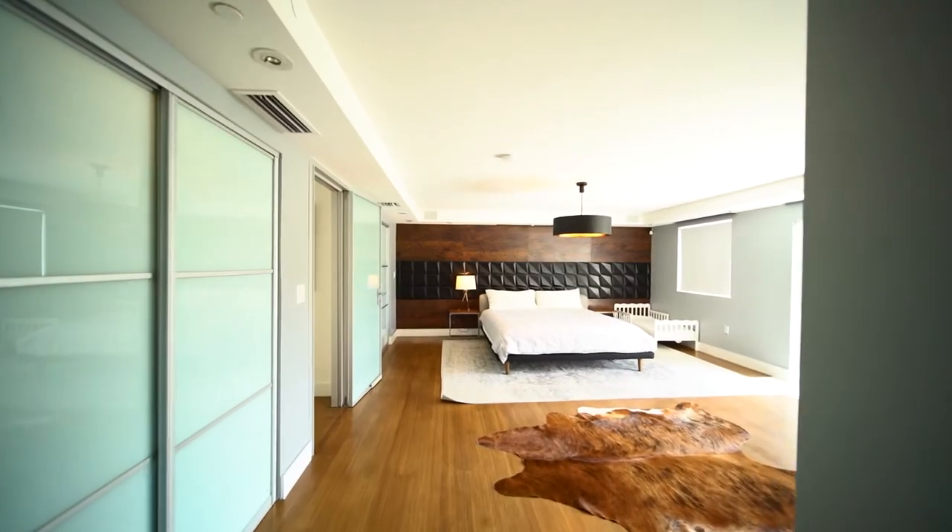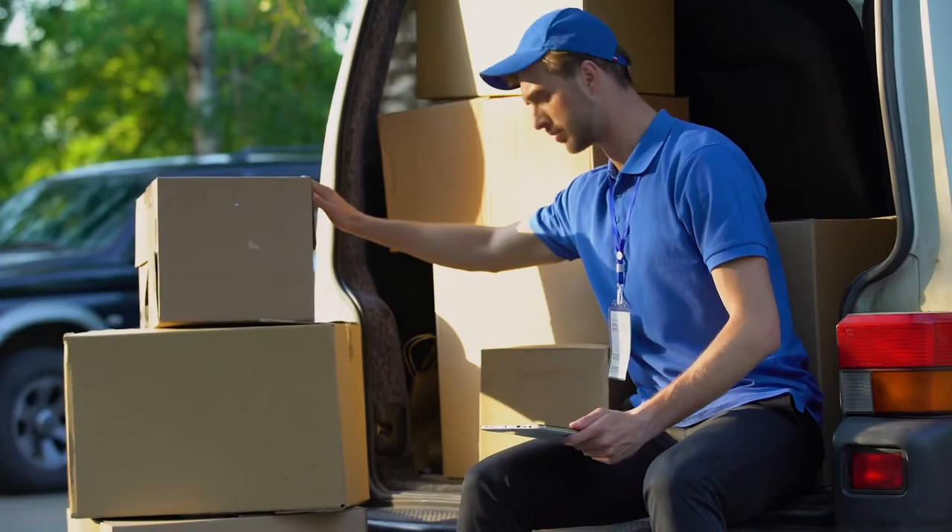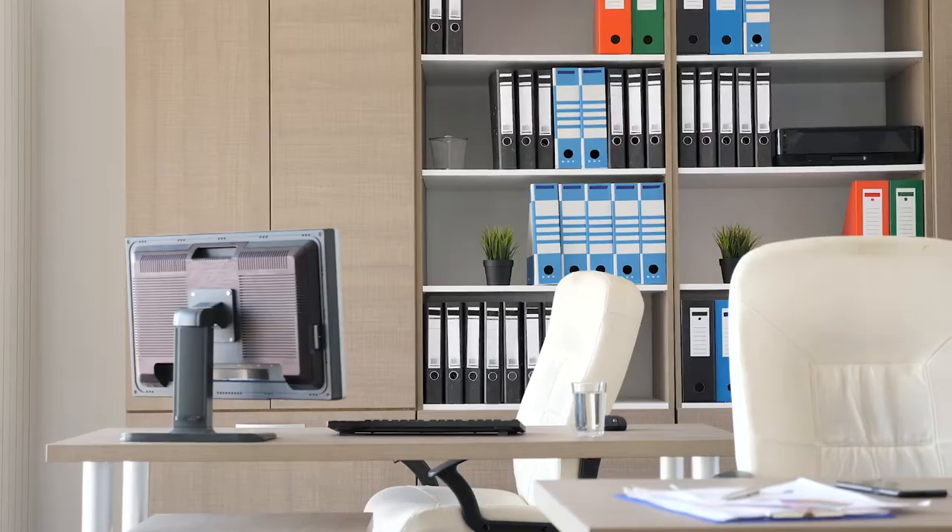This size is fantastic for storing one bedroom's worth of furniture, inventory for sales personnel, college gear during the summer, business records, and more.